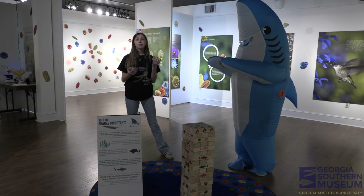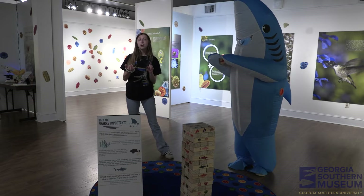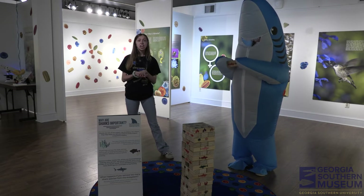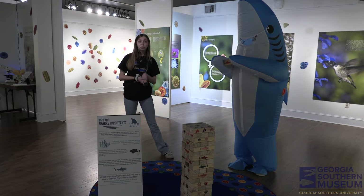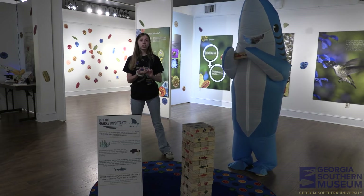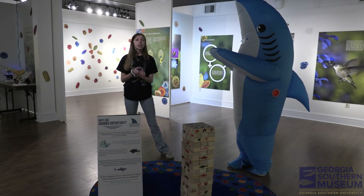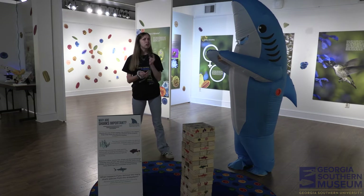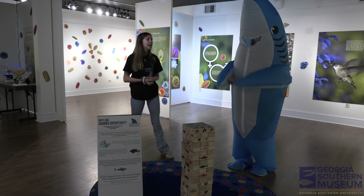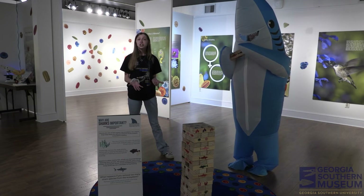Sharks themselves eat fish that could be weak or sick, of any size, and this helps preserve the diversity of species within the ocean. And lastly — this is really cool — because sharks preserve sea grass meadows, and sea grass absorbs carbon emissions, sharks can also store carbon in their bodies. This helps reduce the amount of greenhouse gases released into our atmosphere.